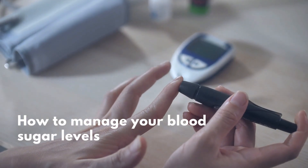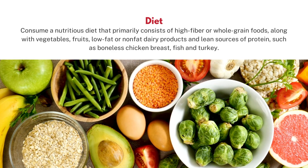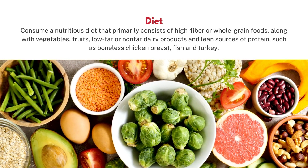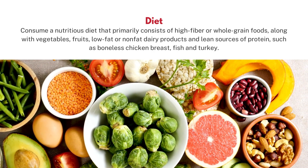How to manage your blood sugar levels — diet: consume a nutritious diet that primarily consists of high-fiber or whole-grain foods along with vegetables, fruits, low-fat or non-fat dairy products, and lean sources of protein such as boneless chicken breast, fish, and turkey.